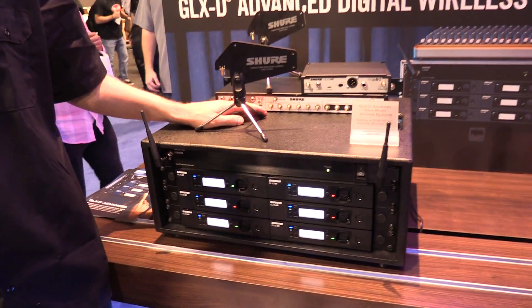Geo here with IDG Now, live at the Shure booth, NAMM 2017. I have Mike here who's going to show us a new series that is brand new from Shure. This is the GLX-D advanced digital wireless.